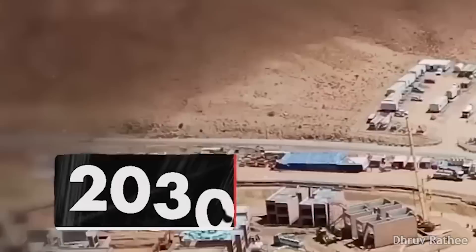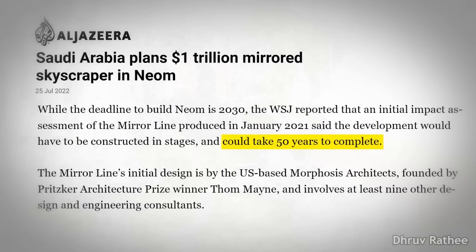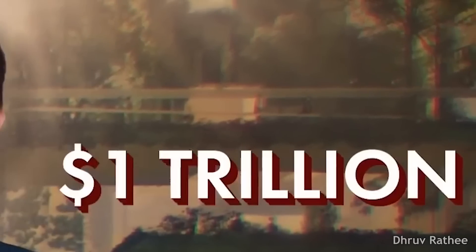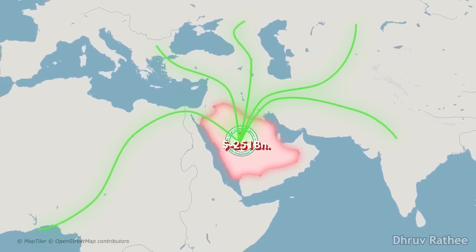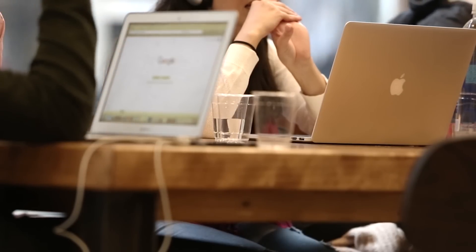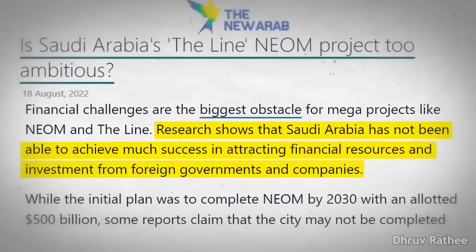The initial plan was to complete NEOM by 2030, with $500 billion allocated. Some reports say it cannot be completed by 2050, and because of that the costs will increase even more — estimated up to $1 trillion. Saudi Arabia has not been successful in attracting sufficient foreign investment for this project, despite some discussions with foreign companies.